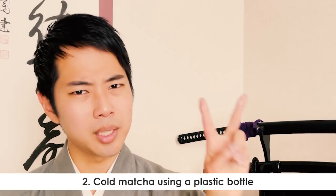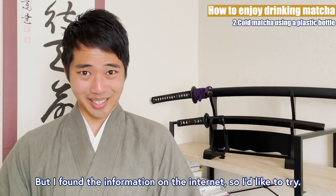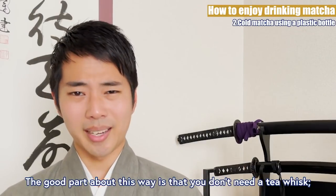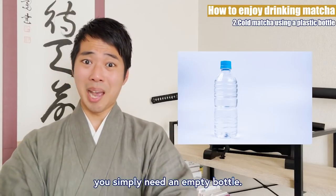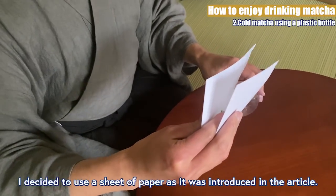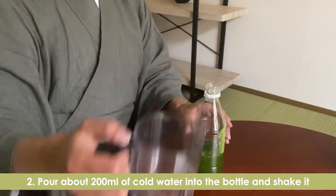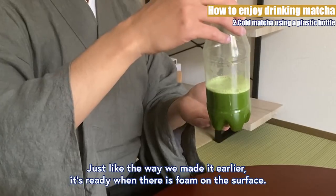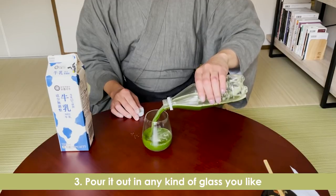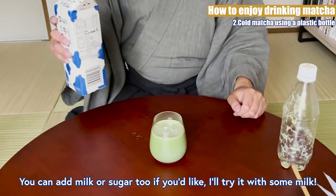Cold matcha using a plastic bottle — this is something I've never tried before, but I found the information on the internet. You just need a plastic bottle, paper or something to put the matcha into the bottle, and cold water. The good part about this way is that you don't need a tea whisk. 1. Put about 1.7-2g of matcha into the bottle. 2. Pour about 200ml of cold water into the bottle and shake it. You have to shake it quite a lot to prevent the matcha from forming lumps. It's ready when there's foam on the surface. 3. Pour it out in any kind of glass you like. If you want it extra cold, you can put some ice into the cup in advance. I'll try it with some milk. It's not bad, but I personally prefer drinking hot matcha though.